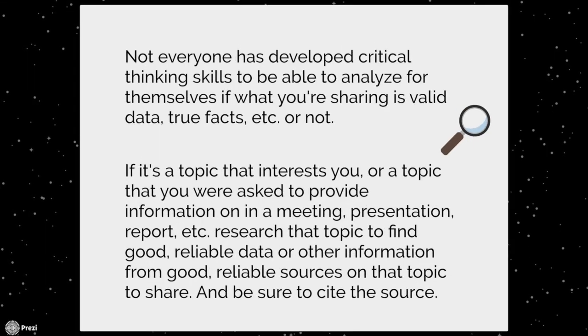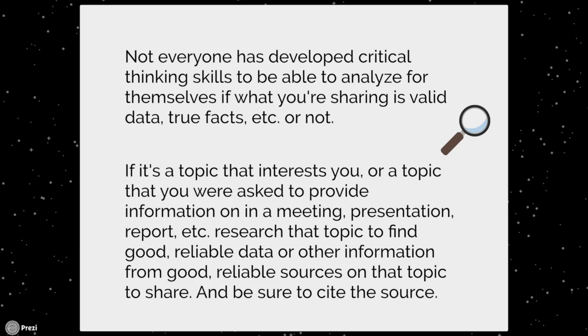Not everyone has developed critical thinking skills to analyze for themselves whether what you're sharing is valid data or true facts. If it's a topic that interests you or a topic you are asked to provide information on in a meeting, presentation, or report, you can research that topic to find good, reliable data or information from good, reliable sources to share — and be sure to cite the source.